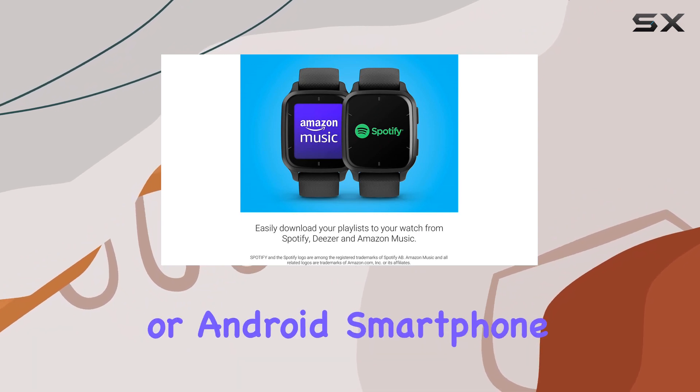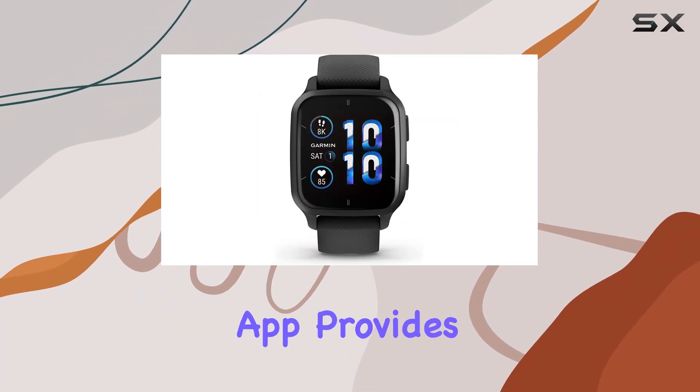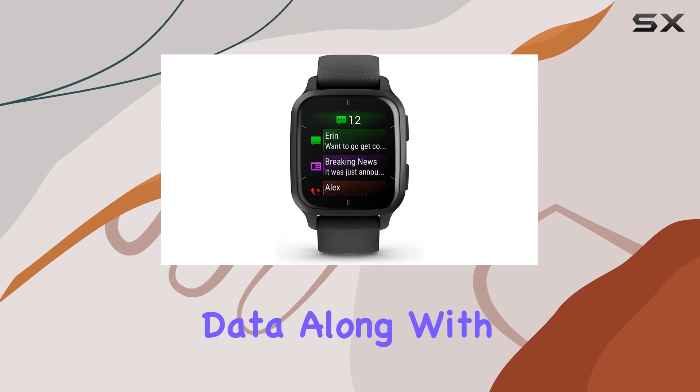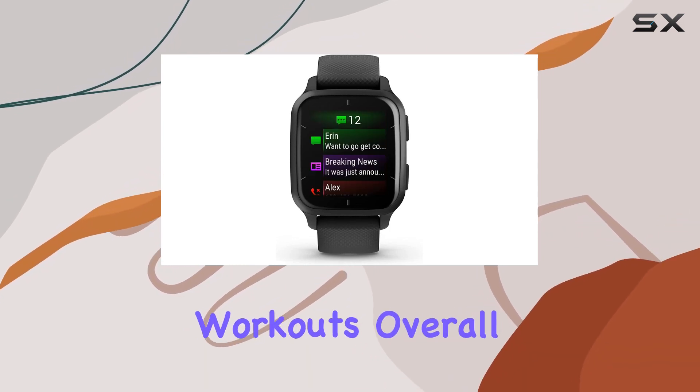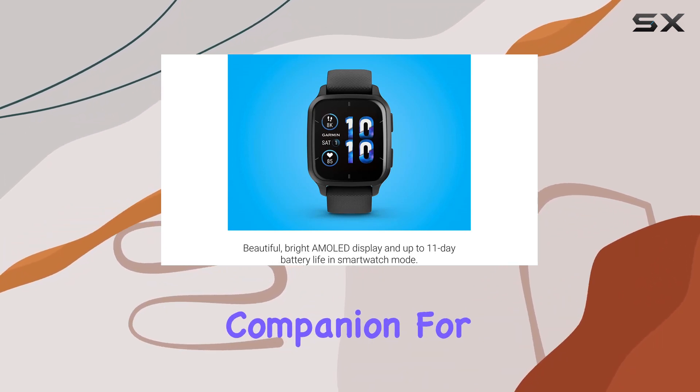In terms of connectivity, smart notifications keep you in the loop with calls and texts when paired with your Apple or Android smartphone. The integration with the Garmin Connect smartphone app provides detailed health and fitness data along with personalized workouts.